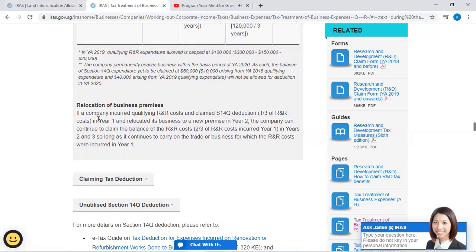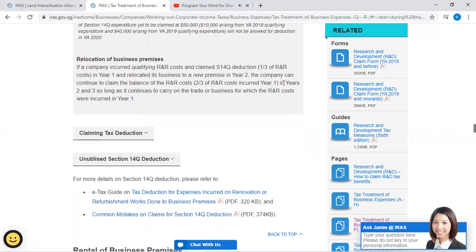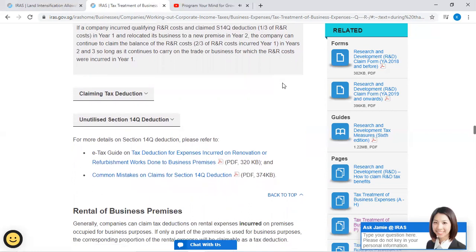Relocation of business premises: If a company incurred qualifying R&R costs and claimed Section 14Q deduction — one-third of R&R costs in year one — and relocated its business to new premises in year two, the company can continue to claim the balance of the R&R costs (two-thirds) in years two and three, so long as it continues to carry on the trade or business for which the R&R costs were incurred in year one.